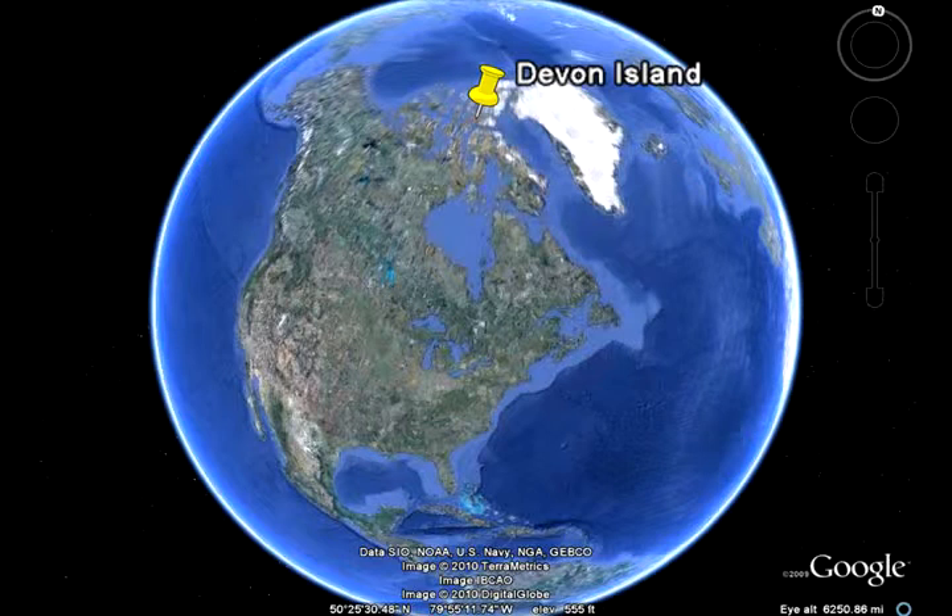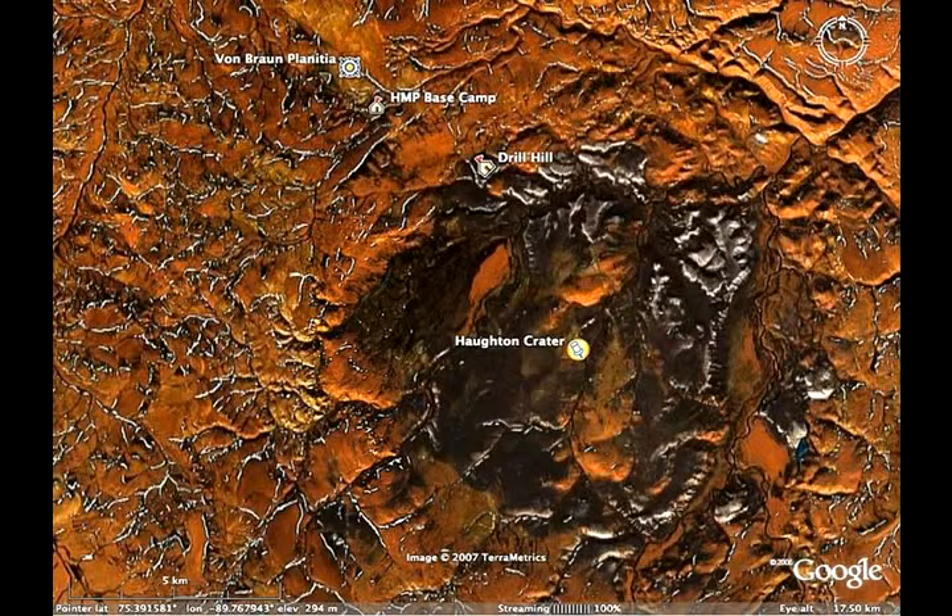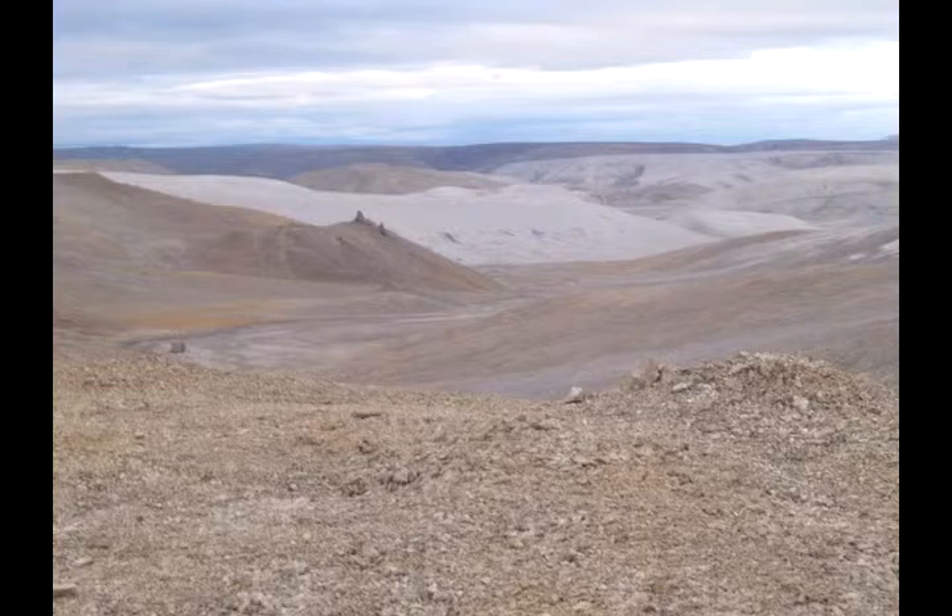Helper flew to Houghton Crater in the Canadian High Arctic. The crater was formed when a large meteorite struck Earth 39 million years ago. In many ways, Houghton Crater is like the moon — it's cold, dry, and dusty, lacks any vegetation, and shares many geological features with lunar impact craters.